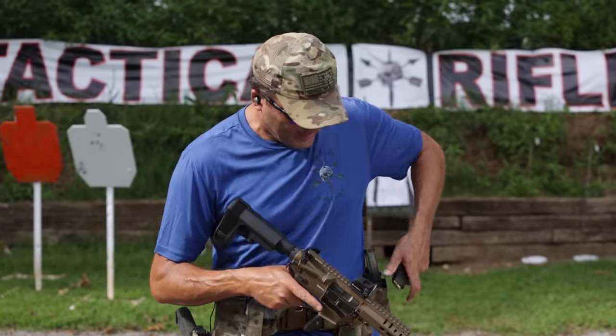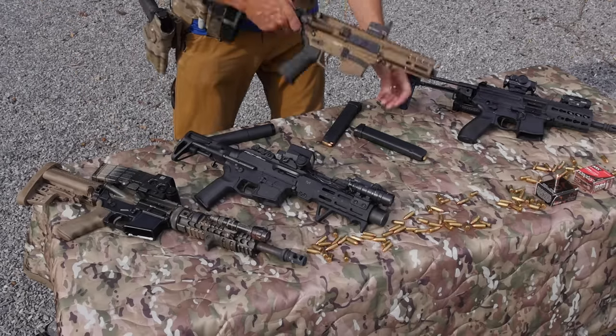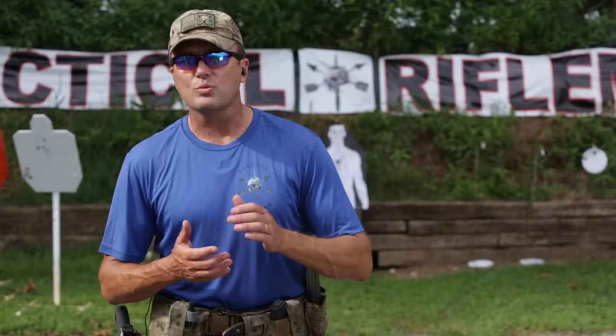I understand you don't get as much energy - I get that. But when you're talking about small people in your family having that reduced recoil, it's a big deal. It really is. So that's a plus for the pistol caliber carbines. So why all the haters?